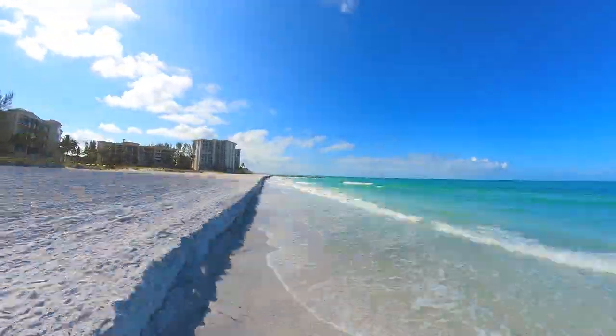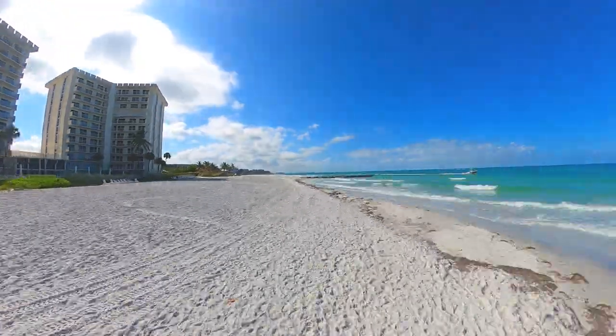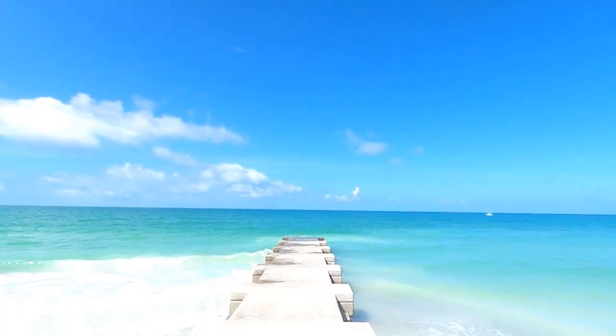After spending some time enjoying the morning beach breeze, we walked about a mile to the south, where we couldn't resist a quick walk out onto the pier to take in the ocean view.